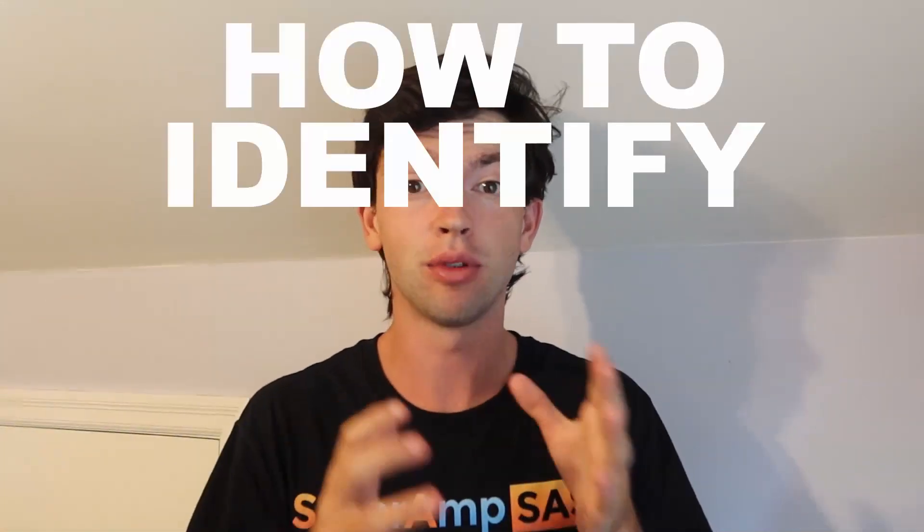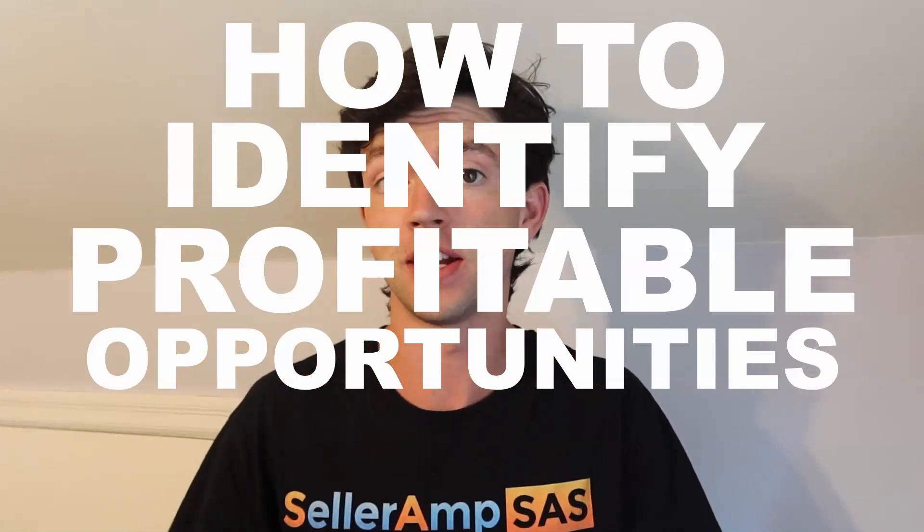Hi everyone, this is Myles with Seller Amp. In today's video we're going to jump inside my screen and take a look at how to identify profitable opportunities to merchant fulfill products using Seller Amp and Keepa. Let's get into it.